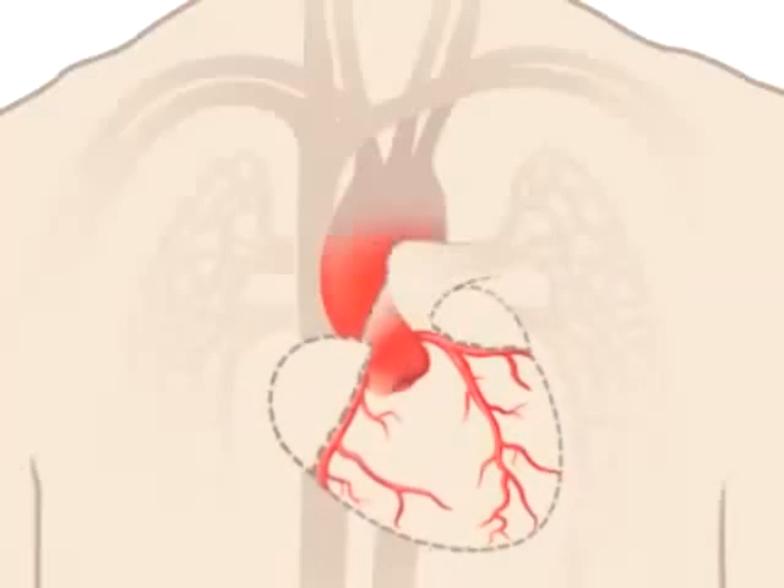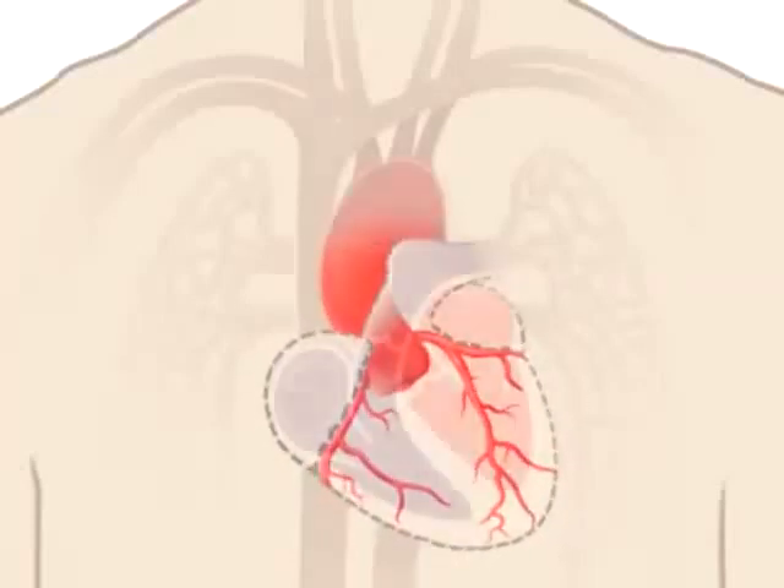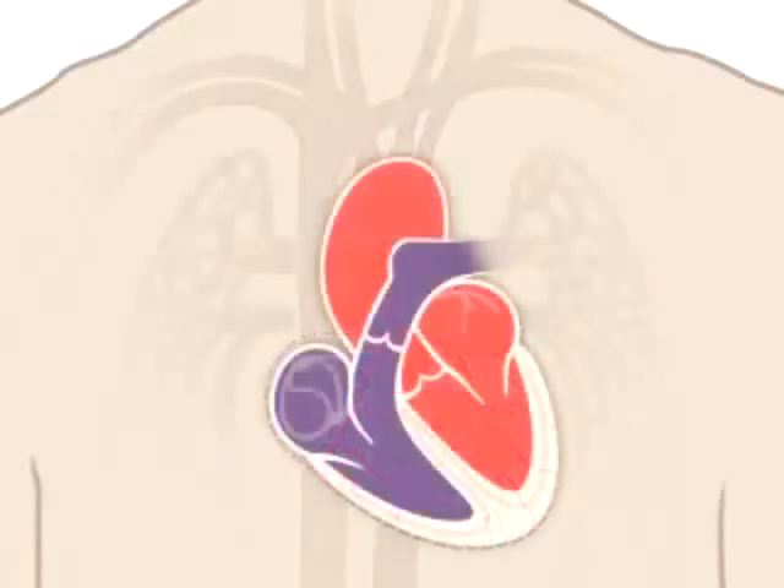Your heart also has electrical wiring which keeps it beating. Electrical impulses begin high in the right atrium and travel through specialized pathways to the ventricles, delivering the signal to pump. The conduction system keeps your heart beating in a coordinated and normal rhythm.